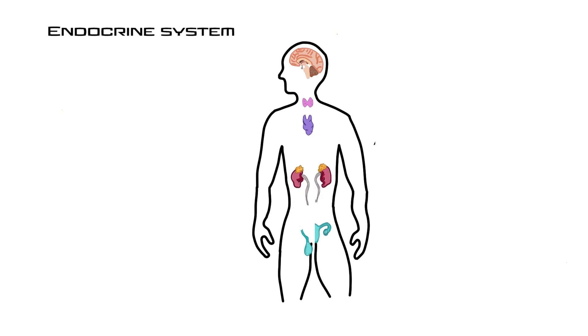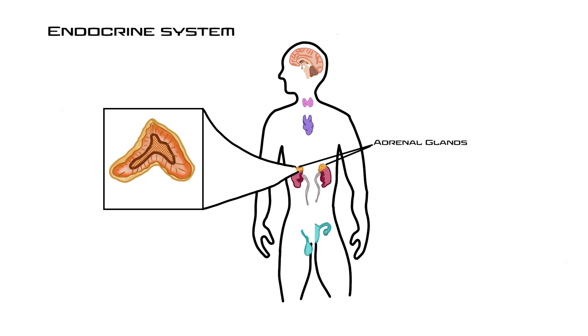Moving down the body, the adrenal glands sit on top of the kidneys. In cross-section the adrenal gland has two parts: an inner medulla, which is mostly nervous tissue, and an outer cortex, which is glandular tissue. The medulla is part of the sympathetic nervous system and, when triggered, releases epinephrine and norepinephrine into the bloodstream in a ratio of 80% epinephrine to 20% norepinephrine. These hormones target all cells in the body and produce the fight-or-flight response.